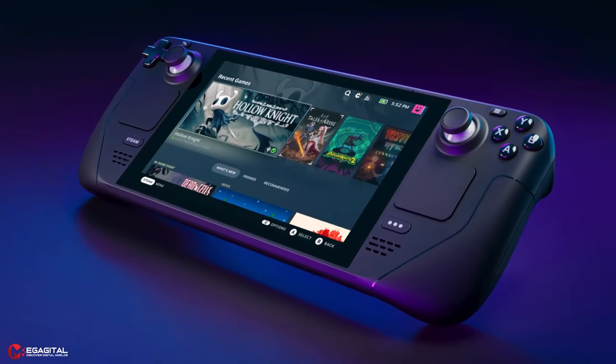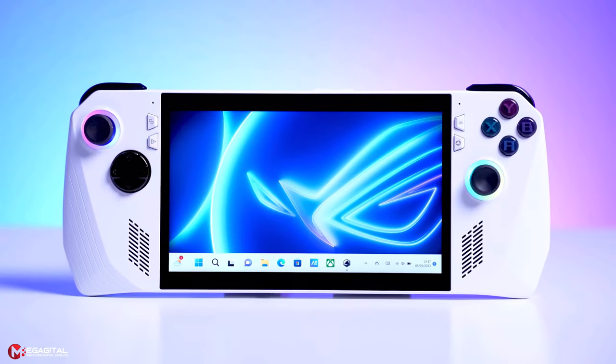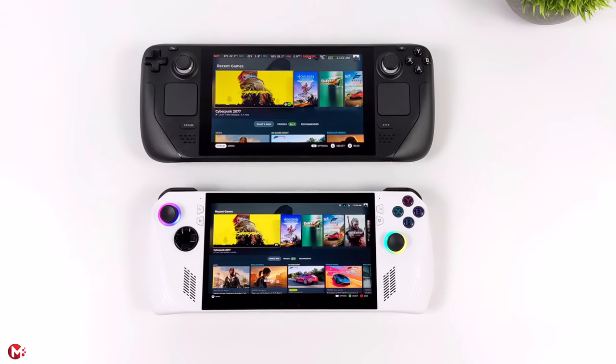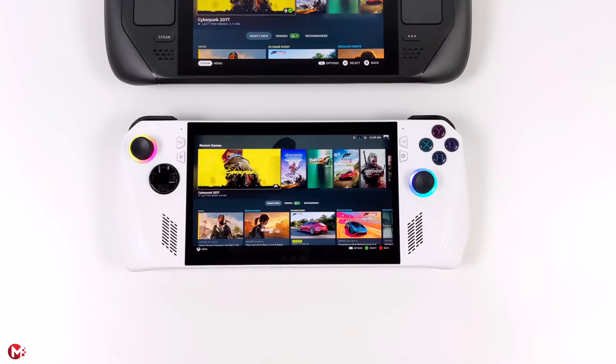The uniqueness of Steam Deck in the world of handheld consoles has been challenged by the arrival of the new Asus console, Asus ROG Ally. In this video, we try to examine these two attractive handheld consoles from different angles and finally see which console will win this confrontation. So, stay with Megagetal until the end of this video.